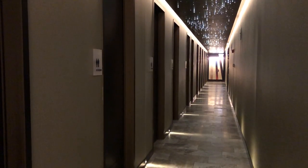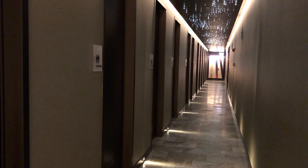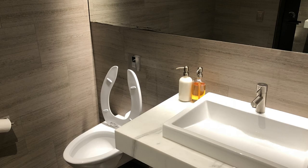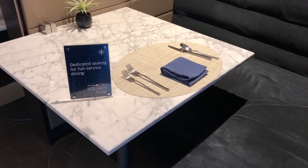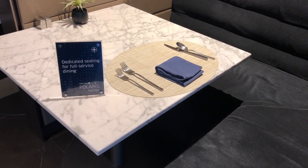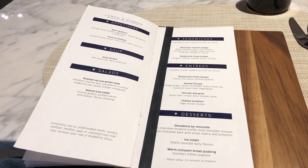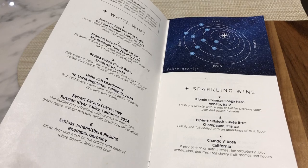There are shower and relaxation rooms which I did not explore, and an entire hallway of individual bathrooms. The bathrooms were incredibly large and completely spotless. In the back, and easily overlooked, is a full sit-down dining experience. The menu is limited, but more substantial than the buffet in the front. The wine selection was also pretty varied.